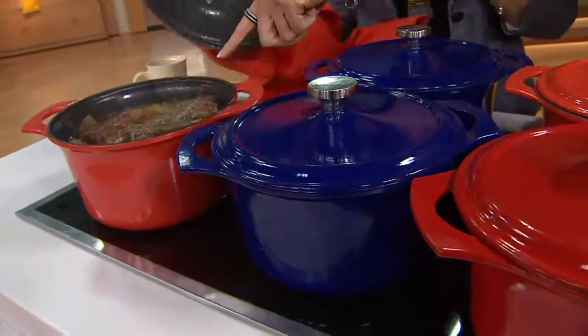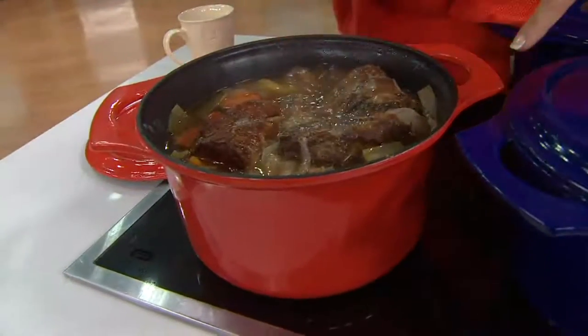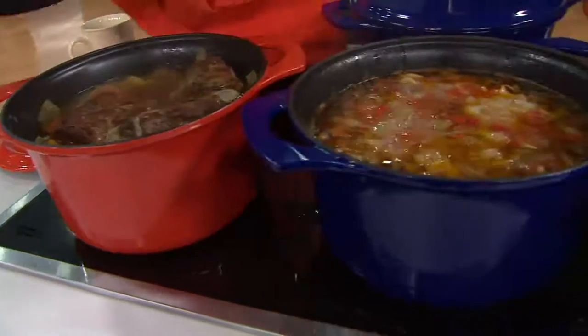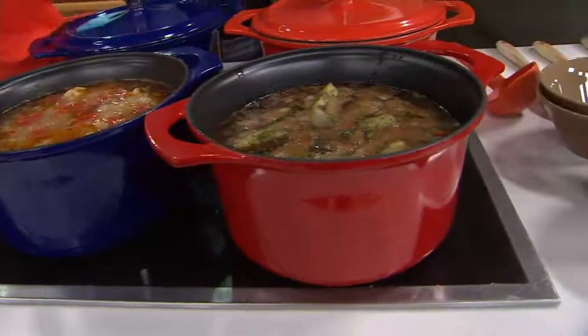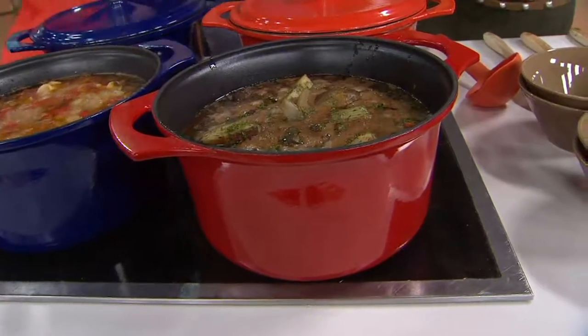Teresa, do you know anybody getting married? Braised meat, braised beef — beautiful. Orange, blue, red. A vat of soup. Smells delicious. On and on and on. Slow braised dishes.